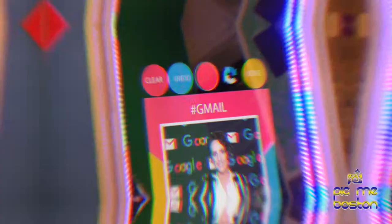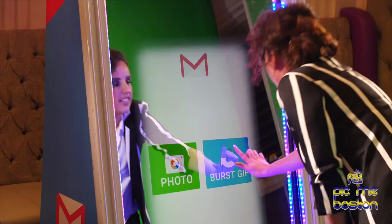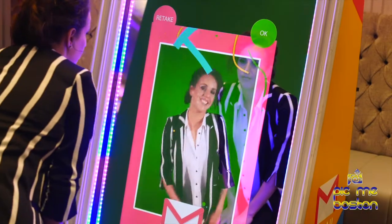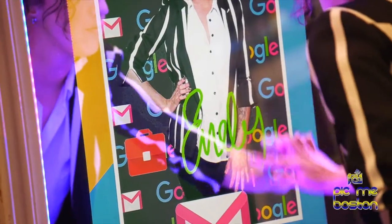Enhance the brand experience with branded stamps or emojis for use on guest photos. Use the GIF feature to create a fun branded video experience. Guests can sign their photo with custom brand colors.